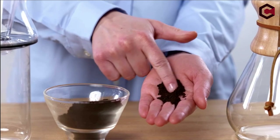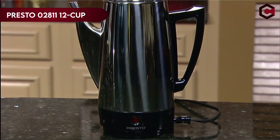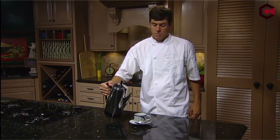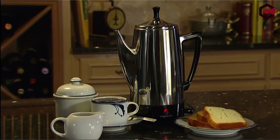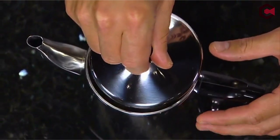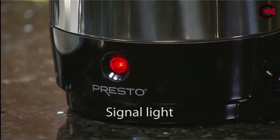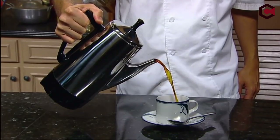On number 3: Presto 02811 12-Cup Stainless Steel Coffee Maker. A distinctive and inexpensive stainless steel coffee percolator that stands out for its tasteful design is the Presto 02811. This 12-cup electric percolator is a fashionable addition to any kitchen counter thanks to its compact size, measuring 13 inches tall by 8 inches wide, which distinguishes it from traditional percolators. Stainless steel construction provides a rich-tasting coffee without any off flavors or smells from plastic housings.